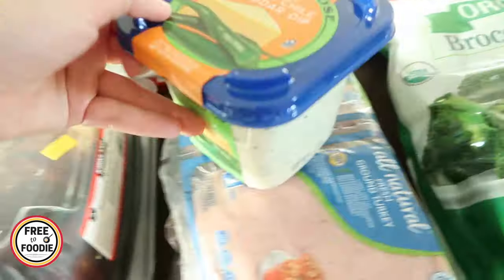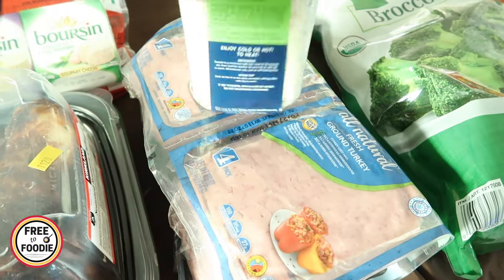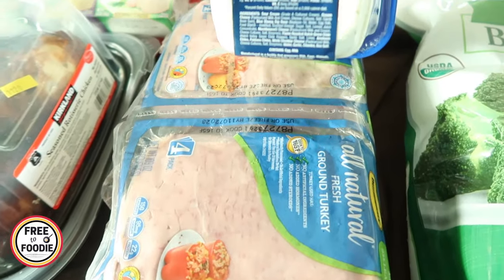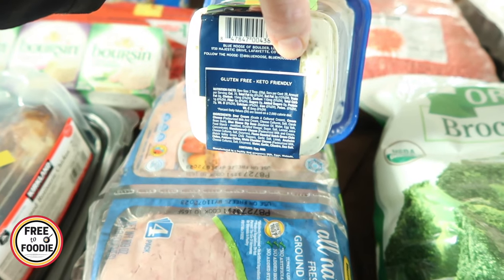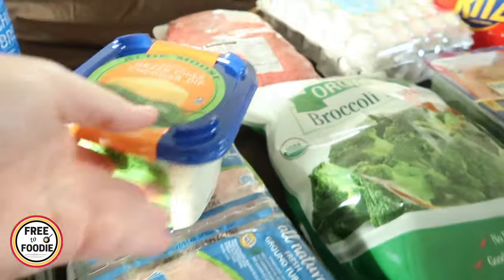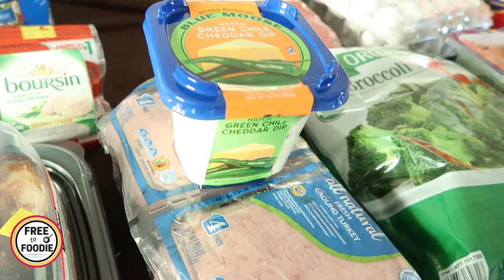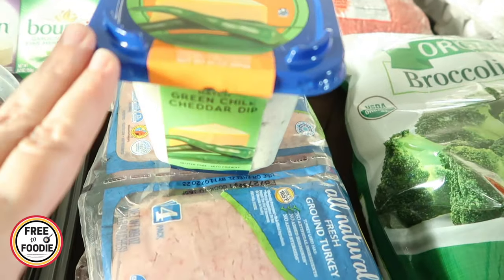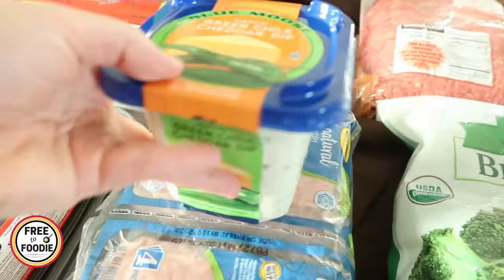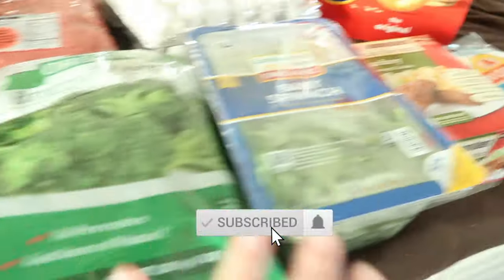They were giving this out as a sample — they didn't need to because I already love it. If you're low carb, this is really great — very low carb. Two carbs for two tablespoons, so one carb per tablespoon. I love this with celery sticks. You could also put it on top of chicken breast, cook with it, have it as a dip. Everyone in the family loves it. So we got it for some crackers that are on sale.